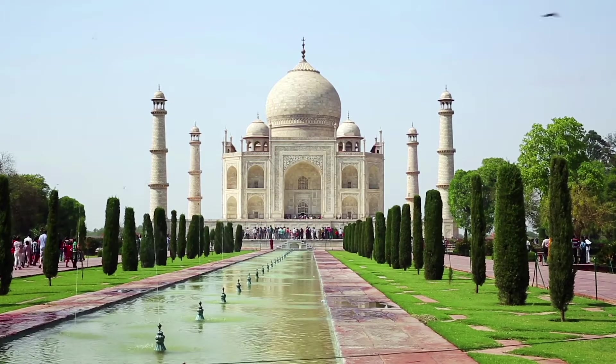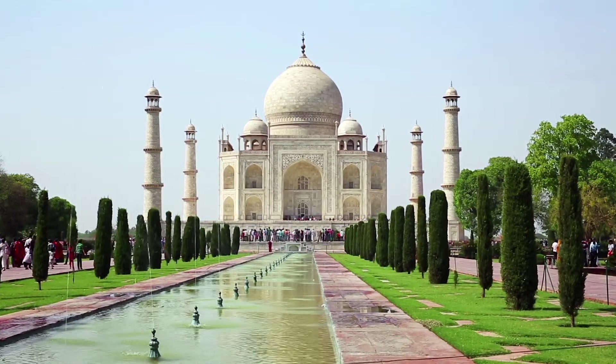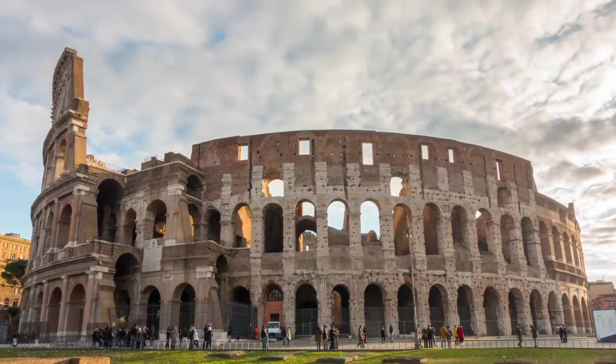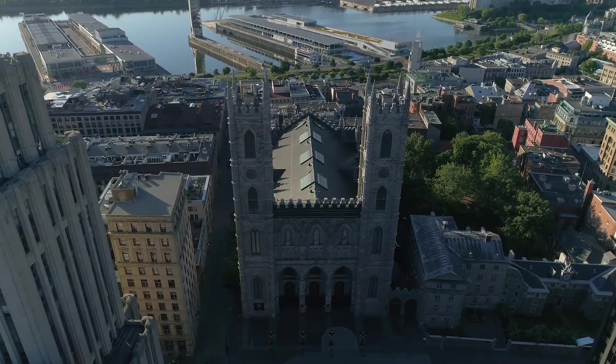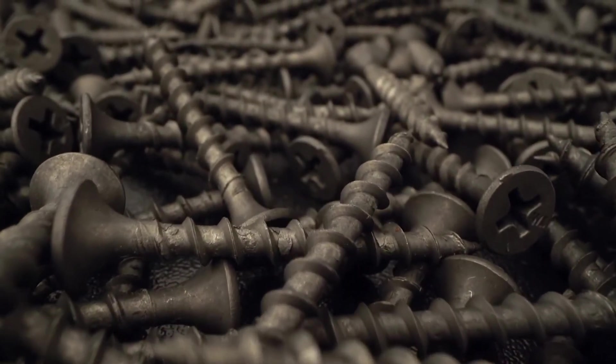Without these inventions, humans would not have been able to construct buildings like the Taj Mahal in India, the Colosseum in Rome, or Notre Dame in France. Let's first take a look at the humble screw.